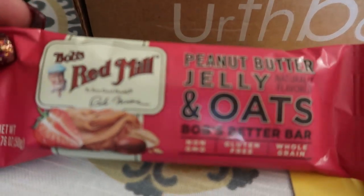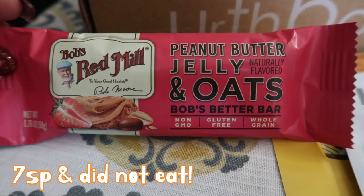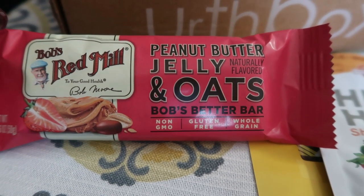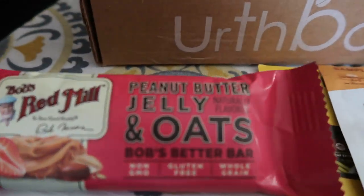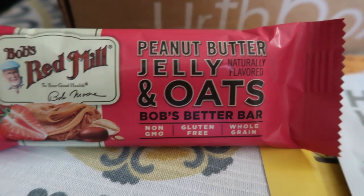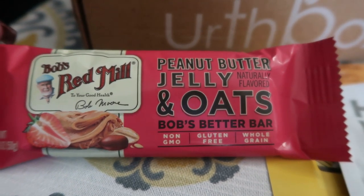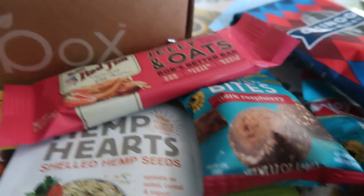It looks like we have a bar here — this is the Bob's Red Mill, which I love. This is the peanut butter, jelly, and oats. That sounds amazing — a non-GMO gluten-free whole grain bar. Unfortunately, these are seven smart points. I don't know that I'll eat this; if I did, there'll be a review. Otherwise this will go with the protein bites to the office.